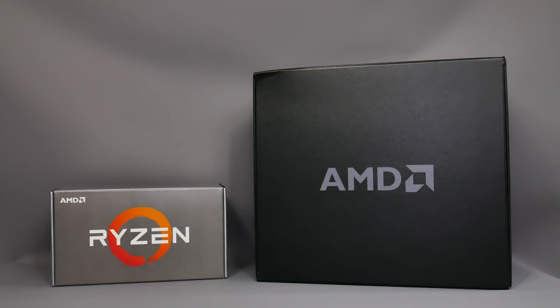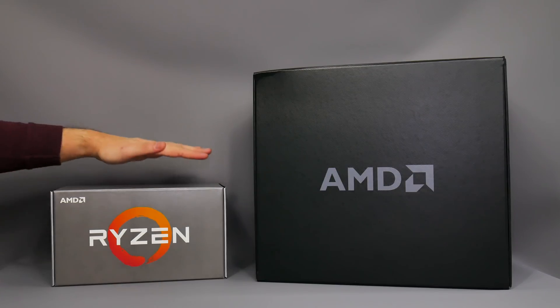Hey everybody, welcome to Crazy Tech Lab and also to those joining from Forbes. Today I'm going to be looking at probably one of the most anticipated products to be launched in 2018 — it is of course AMD's Ryzen second generation processor.